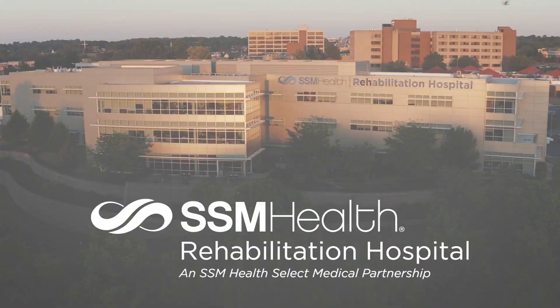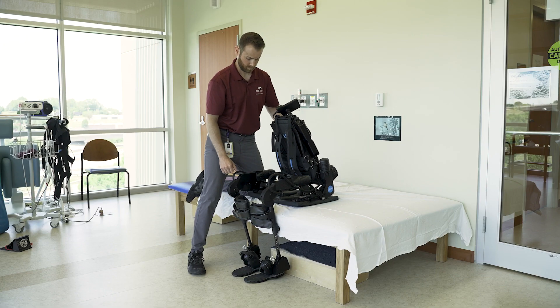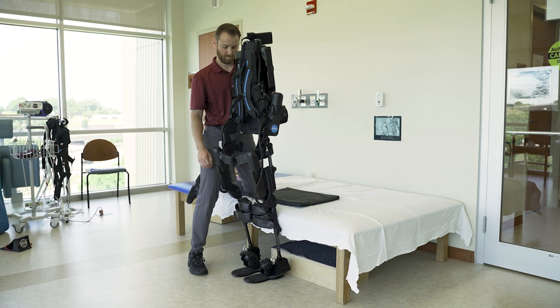Here at SSM we have an exoskeleton. The company is named Exo. They developed a machine with a whole team of engineers that is designed to help improve a patient's functional mobility. We primarily use it to help improve their gait training. The idea is to try to get them going at an early stage to build up the pattern that they need for whenever they go to walk.